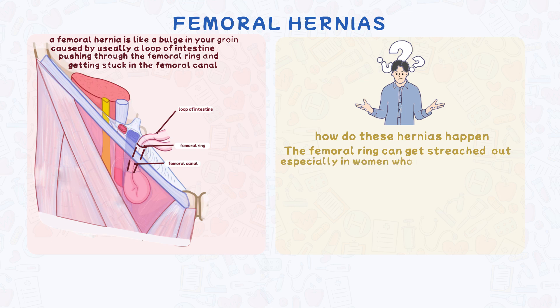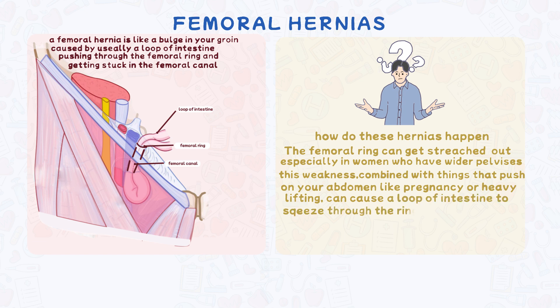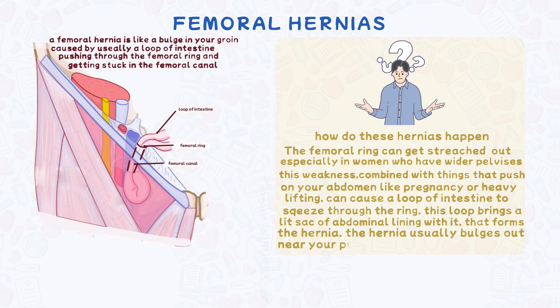The femoral ring can get stretched out, especially in women who have wider pelvises. This weakness, combined with things that push on your abdomen like pregnancy or heavy lifting, can cause a loop of intestine to squeeze through the ring. This loop brings a little sack of abdominal lining with it, forming the hernia. The hernia usually bulges out near your pubic bone and saphenous vein, and if it keeps growing it can even take on a U-shape.